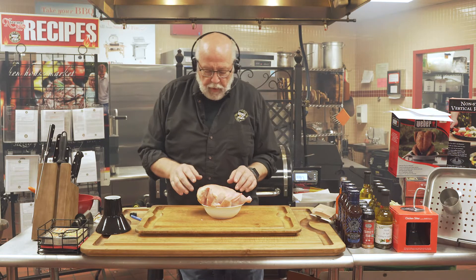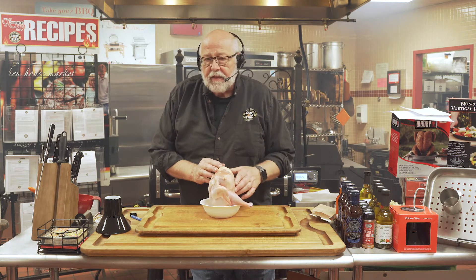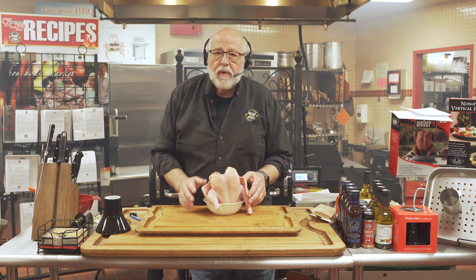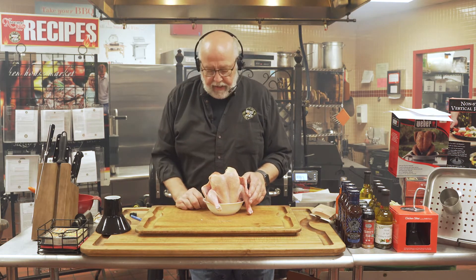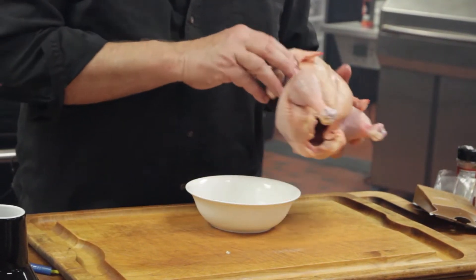Now we're going to do this chicken — this is beer can style chicken. There's about a million different recipes for beer can chicken. Today's pretty simple. We're going to use a lager beer. This chicken's been sitting in the fridge — this is a trick that Chef will teach you when you do his class. We've air dried it, and it's going to help it get a crispier skin.